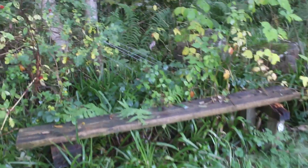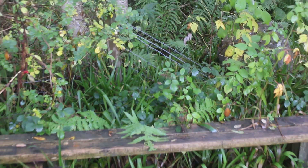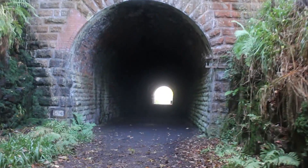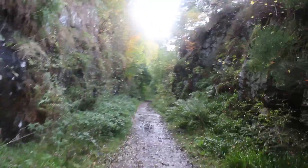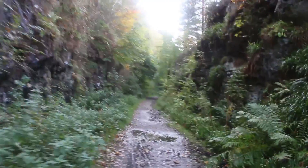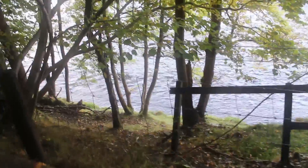A rather wet leafy bench with barbed wire directly behind it — just not very inviting. Not the tunnel to pass through either. Another wet bench — no barbed wire behind it, but a steep rock if you're going back too far.